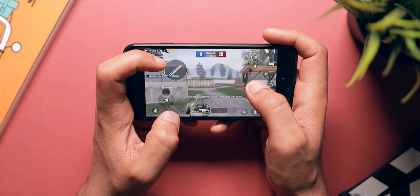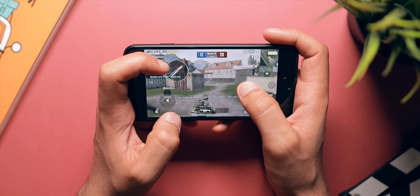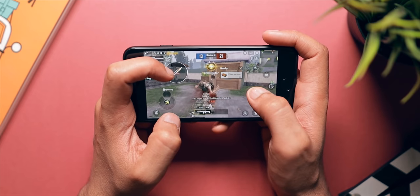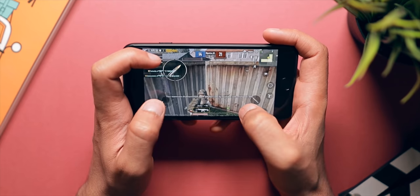I have done a dedicated PUBG review of this phone on my Hindi channel. In case you missed that video, it will be linked in the button above and also in the description box below, so you can go ahead and check that out if you want to see the PUBG performance on this phone.